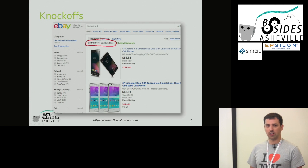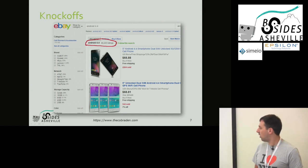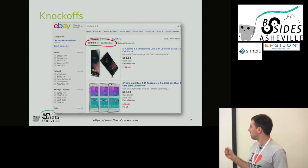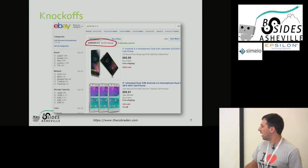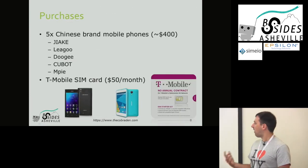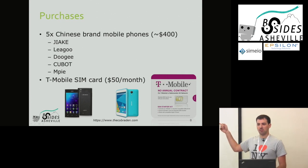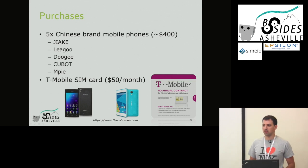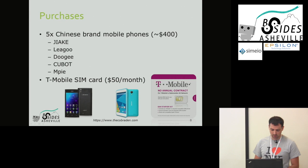The first thing I did was go on eBay and type in 'Android 4.4' (KitKat), and there are 40,000 buy-it-now listings for phones that just have the words 'Android 4.4.' The first two listed don't even have brands - it just says '5-inch Android, dual SIM.' There are at least 2,000 people who bought that phone. I ended up buying five different Chinese brand phones. Is anyone familiar with any of these brands? Probably not. I bought five phones and a T-Mobile SIM card. Since they're all unlocked phones, they work on T-Mobile easily. I also had an LG G4 that I used for baselining.